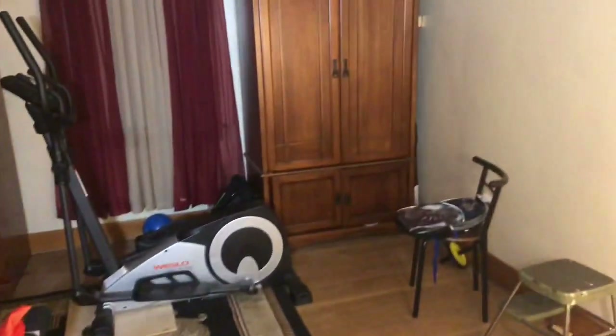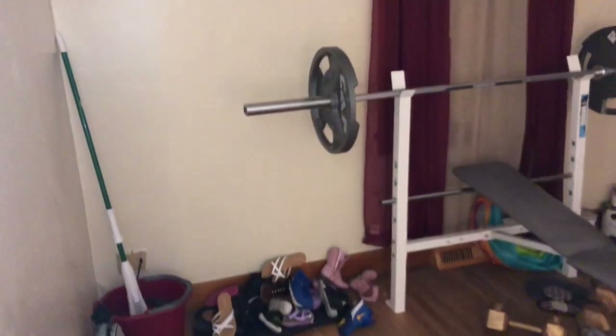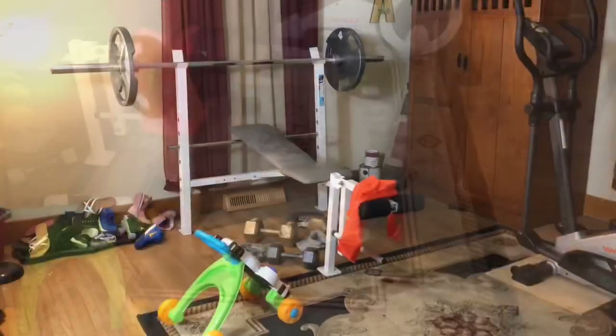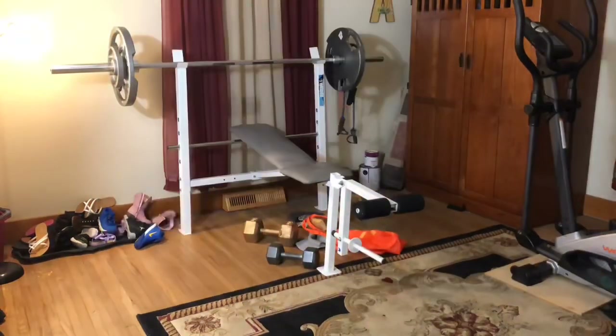This is our workout room that I'm hoping to actually turn back into an office once we get somebody to paint. It turns into a hot mess and it's like a catch-all, as you can probably tell. It definitely needed a good cleaning, and that rug was beyond disgusting, so I shampooed that rug as well.